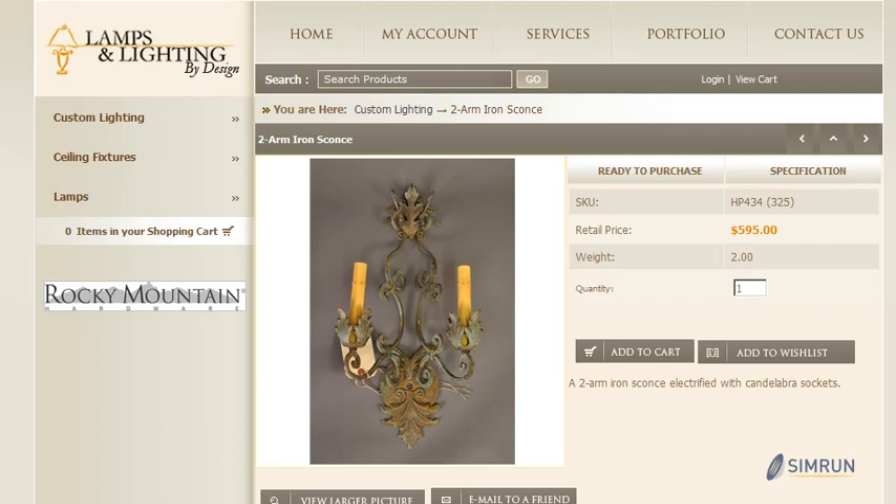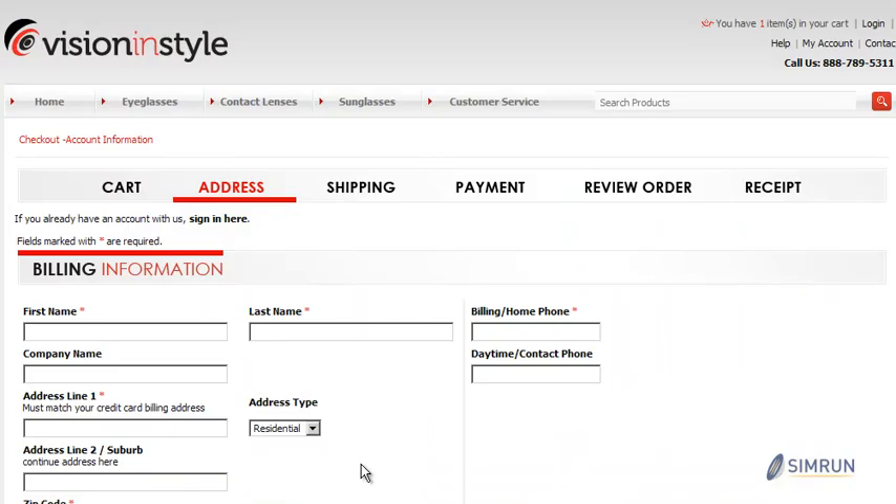And at the same time we also understand sometimes simple is the best approach. So if you're looking for a concise, easy to read page that allows customers to add items to their cart quickly, we can custom develop that for you as well. Our customization services extend beyond product detail and category detail pages.